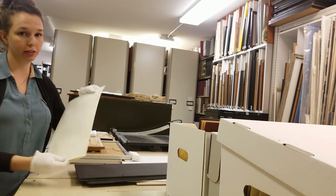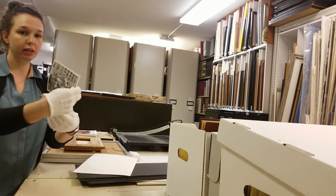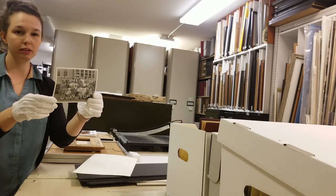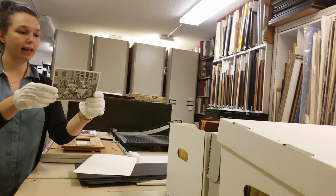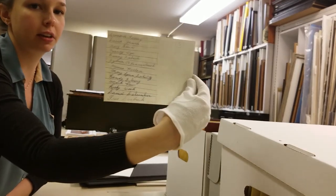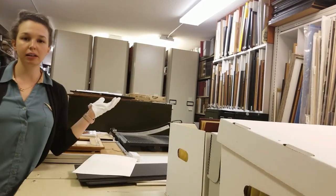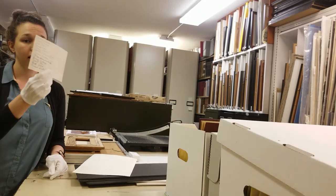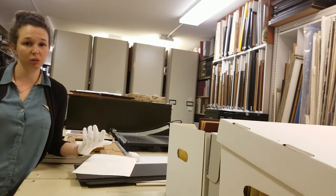That information was all written on there by our archivist when the image was processed. So let's take a look — here's the image. It's just a regular image, but of course it's the subject matter that is super special. This is a class from Barristow from the 60s. And there's some identification on the back — that kind of identification information is super important. So if you have any images of Vernon that you think might one day end up in a museum, please write information on the back: a date, who might be in it. It's super helpful for archivists when we process the image, because otherwise we're kind of just guessing sometimes.